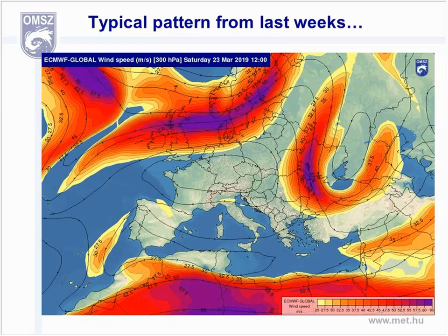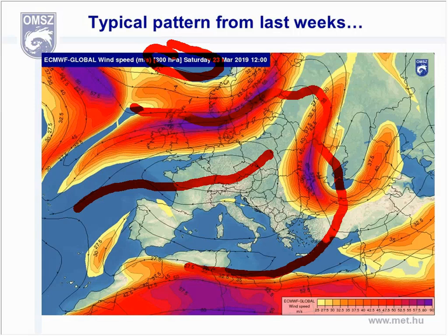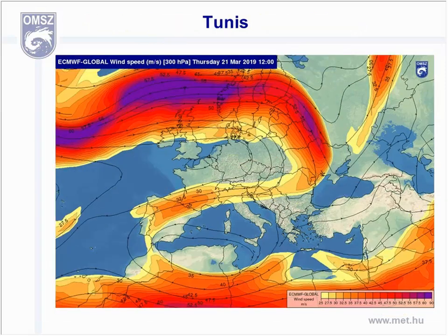This is an example from last week — the same 300 hectopascal wind field from the 23rd of March. The ridge is in the center, while jets are surrounding it up in the north, in the east, and also in the south part of the continent. This is another example from the recent period — a very typical situation when a cutoff low was swirling over Tunis and Algiers, causing a wide range of extreme weather events in that area.